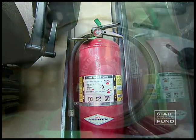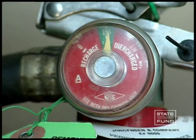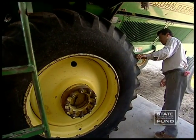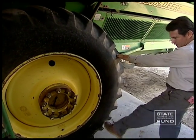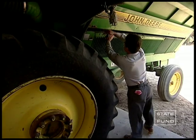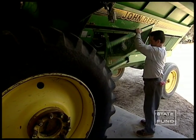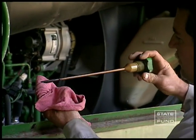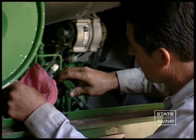Look to see that the extinguisher pressure gauges show in the green. Then look at the tires — check for cuts, punctures, or excessive tread wear. Make sure no fluids are leaking from oil, water, fuel, and pneumatic systems. Test hydraulic controls to make sure they're working.